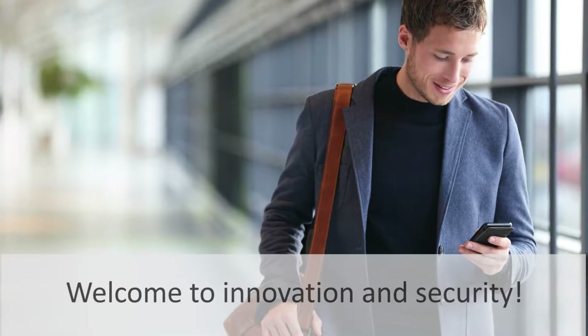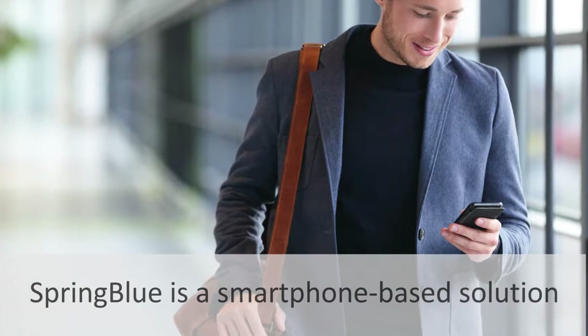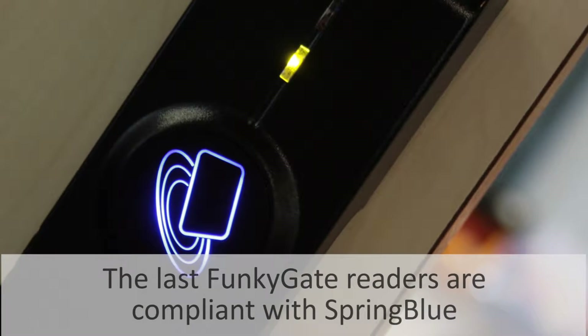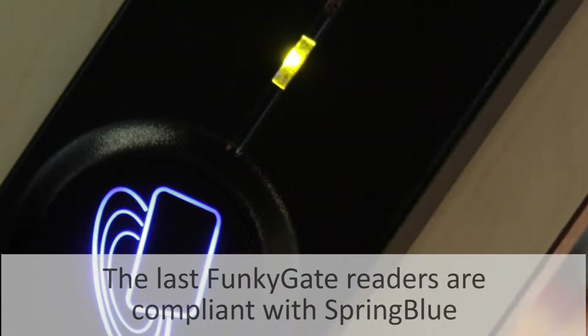Welcome to innovation and security. SpringBlue is a smartphone-based solution dedicated to access control and person identification. The latest Funky Gate readers are compliant with SpringBlue.